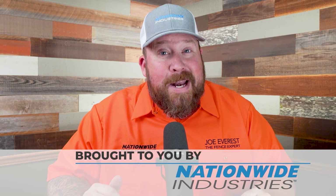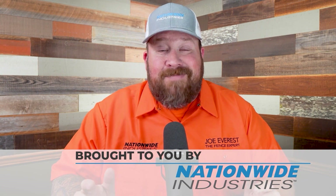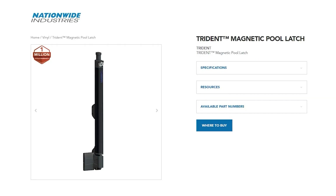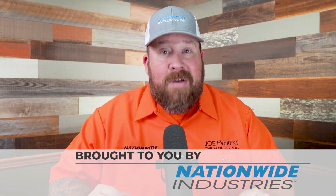This reaction video is sponsored by Nationwide Industries, but Nationwide Industries is more than just a sponsor — I legitimately enjoy doing business with them, both with the Cornerstone Two hinges and the Trident latch that we use on our pool gates, or on their full line of chain link hardware. They're great people to work with and I appreciate them a lot.